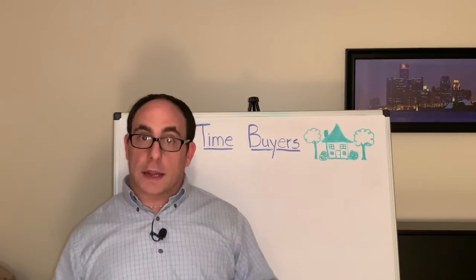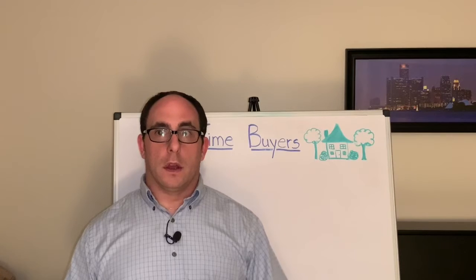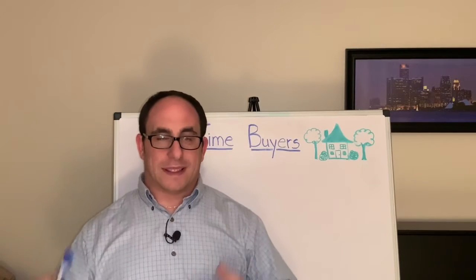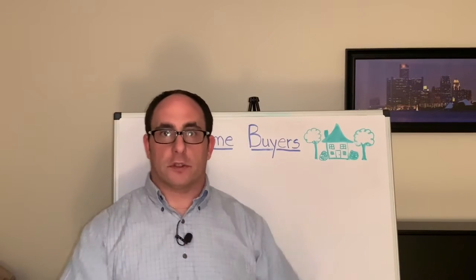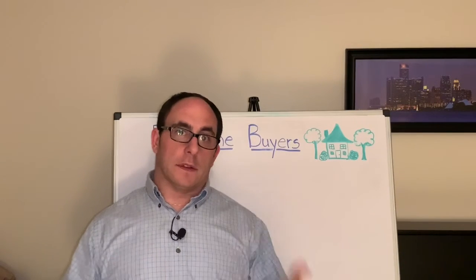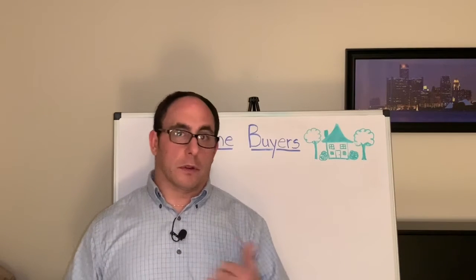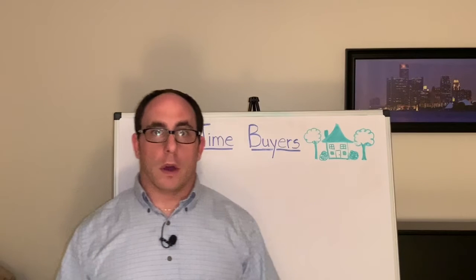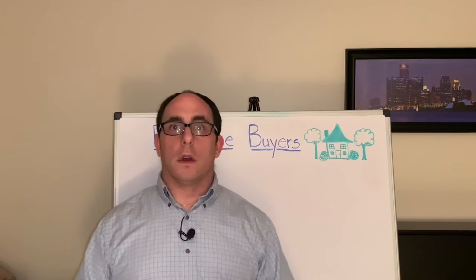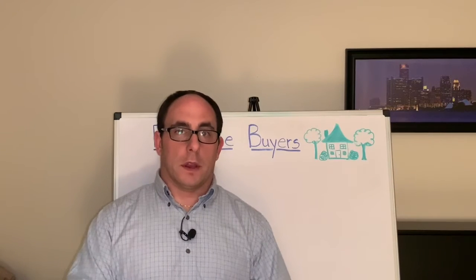The second thing that happens is you need to transfer the utilities — the electric, the gas — all utilities associated with the house need to be transferred into your name on the day of possession. For this video we're going to say that happens on the day of closing, though there can actually be a difference between possession day and closing day, but that's beyond the scope of this video.